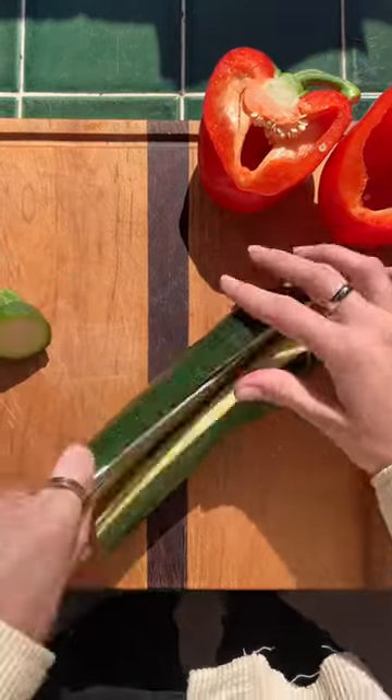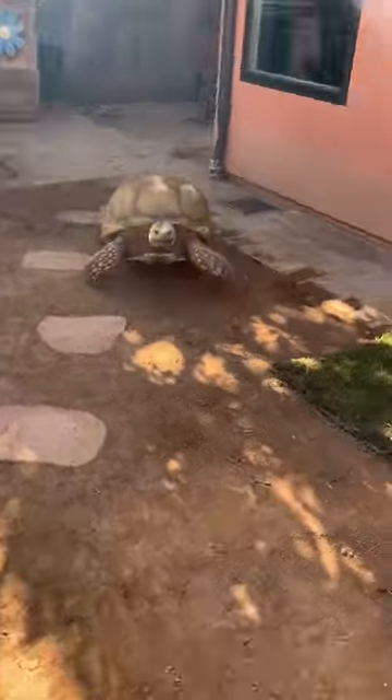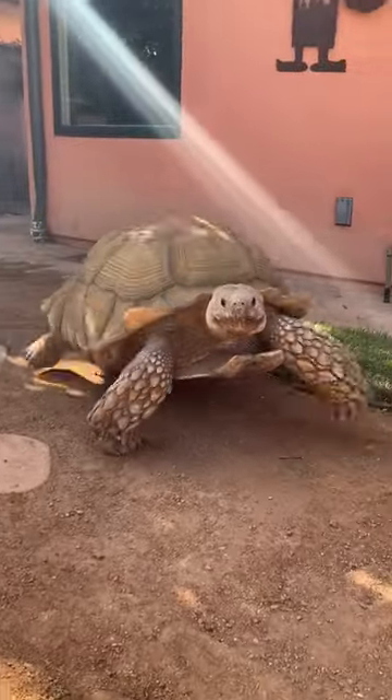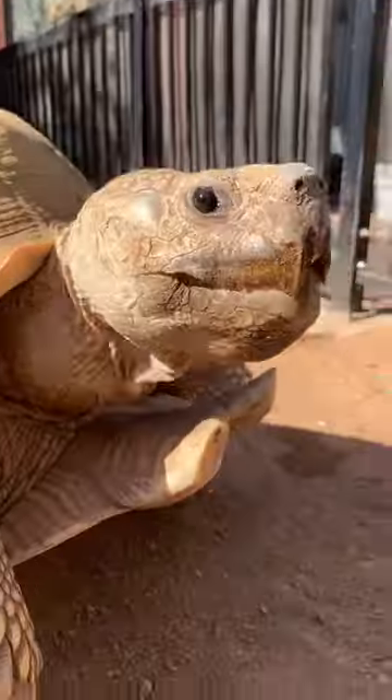Hi and welcome to a day in the life of Tiptoe, my 175 pound tortoise. He woke up at 7:30 today and was ready to chow. I cut up a zucchini and bell pepper so he could get snacking. Of course he got some pets to start the day.